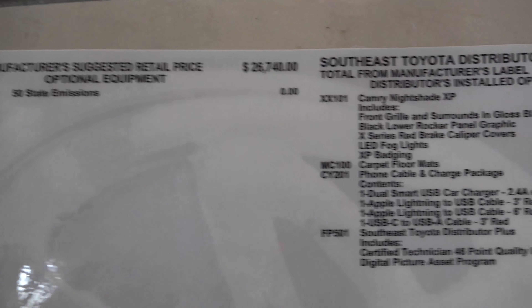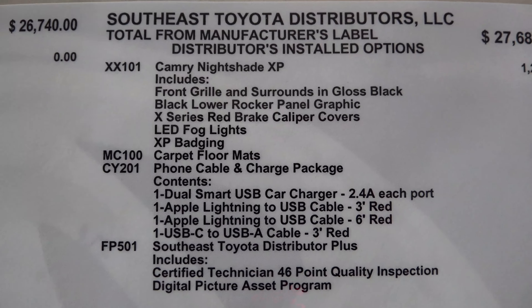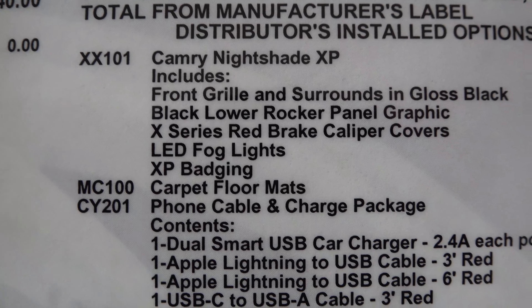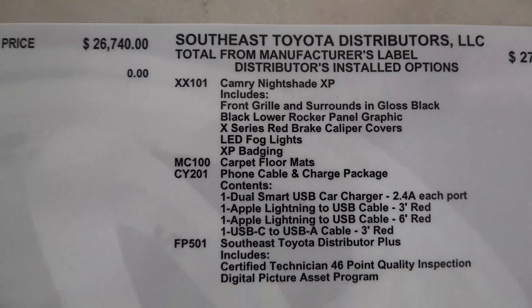Now let's go over the XP package. This was added regionally, not at the factory. The LED fog lights are a big part of it. And I'm also going to show you the red brake calipers, which are a standout feature.